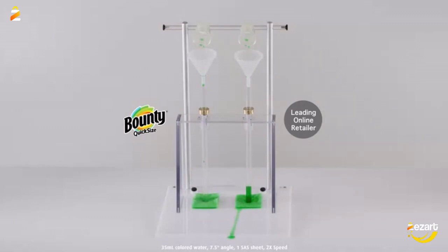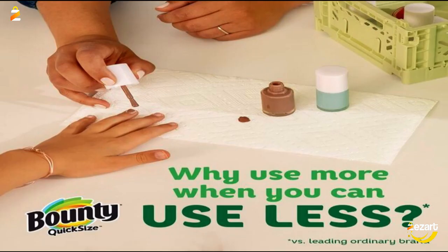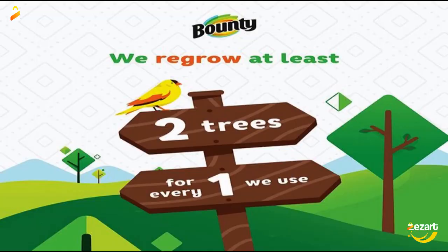4 packs of 2 Family Rolls equals 20 Regular Rolls. Most awarded paper towel, based on online media awards for the past 6 years. Now more cloth-like versus previous product. Why use more when you can use less versus leading ordinary brand? Our shortest sheets are now even more absorbent for a versatile clean.